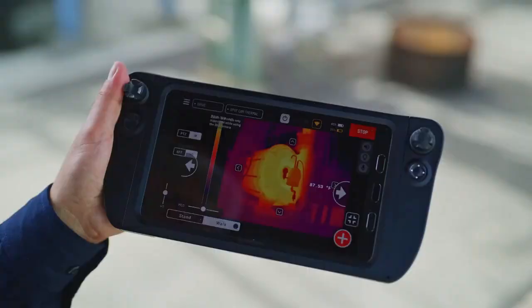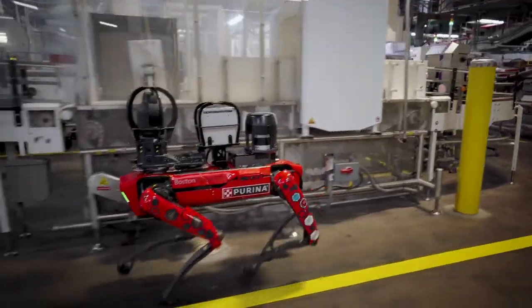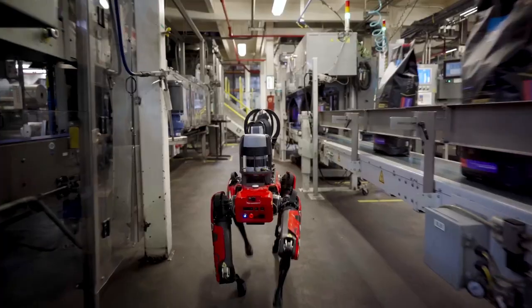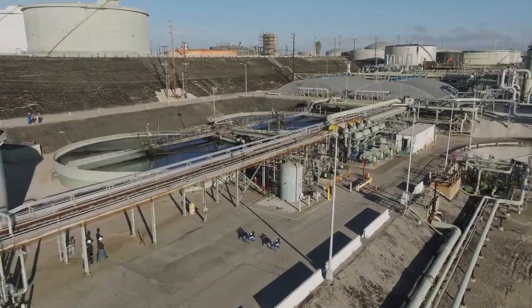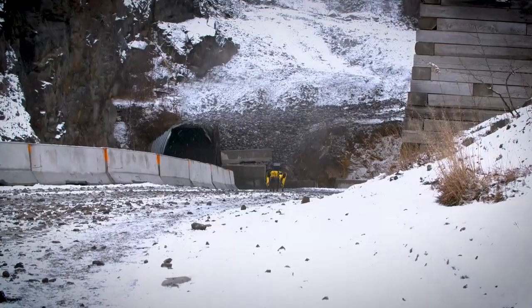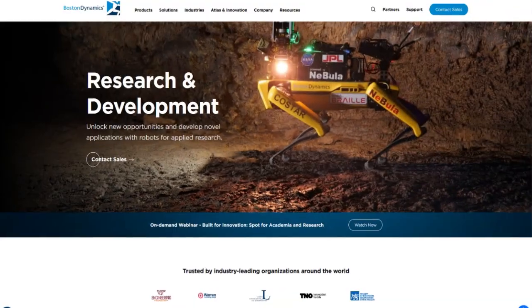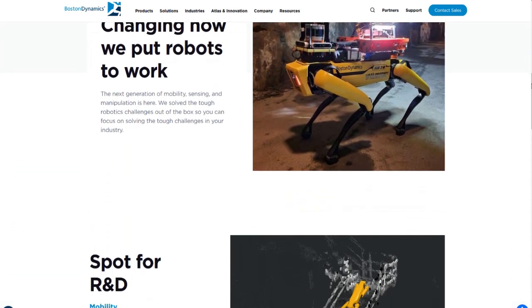Since its launch, Spot has been evolving. Initially designed to handle facility inspection tasks, it's now much more than that. With each new version, Spot's autonomy has increased, and the number of tasks it can perform has grown with it. From inspecting industrial facilities to performing routine patrols, Spot is becoming an essential tool in sectors like power plants, warehouses, and factories. Spot's ability to navigate difficult terrain, avoid obstacles, and operate autonomously has made it a valuable player. And the big news? Spot just got even better with version 4.1, bringing exciting new features and capabilities.